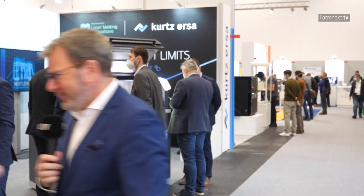In search of the most innovative exhibitors of Formnext, today I have an appointment with Uwe Rothaug of Kurzersa. Hi Uwe, good to see you.